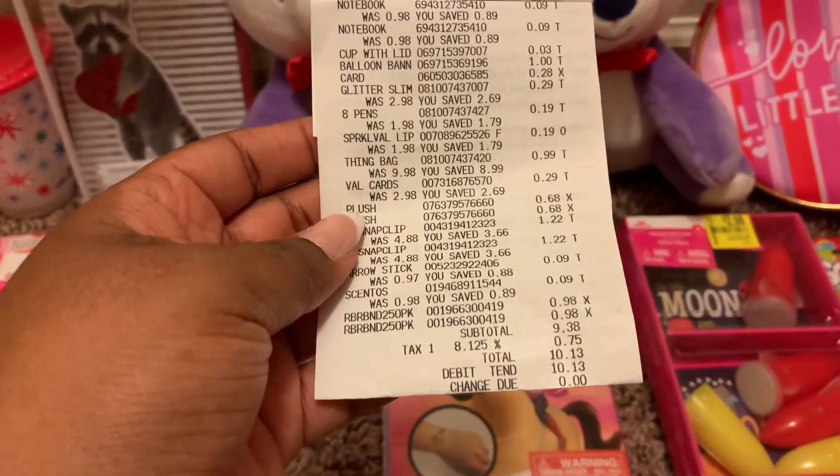I also found these two Hallmark pandas. They're so cute and I love their little bow ties — they're my favorite color, purple. I'm going to give one of these to one of my other friends who's also a deal finder and couponer. I got these plushes for 68 cents each.